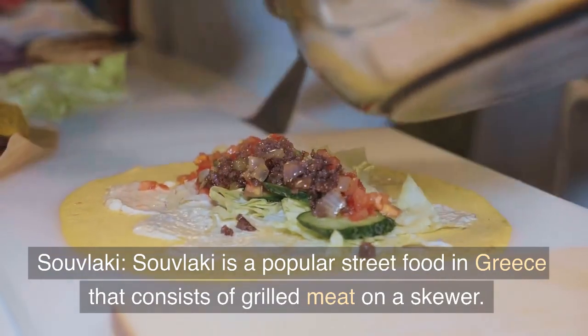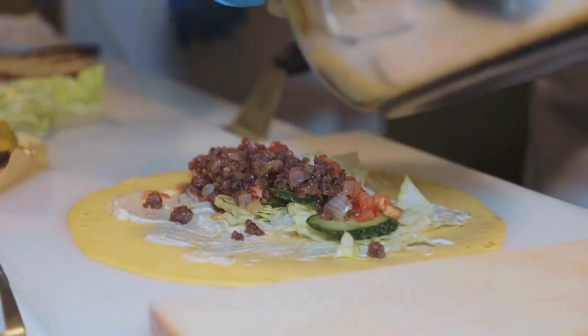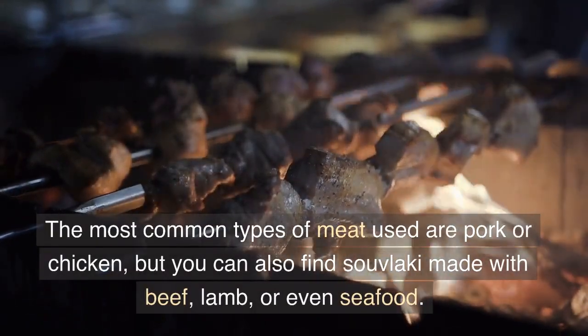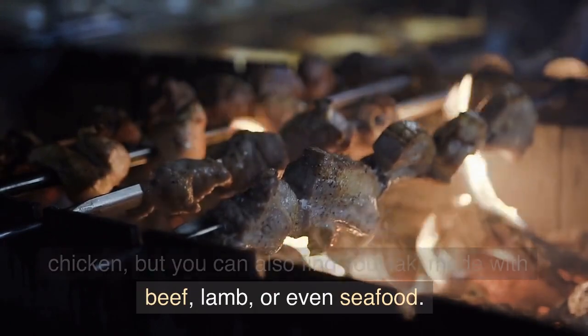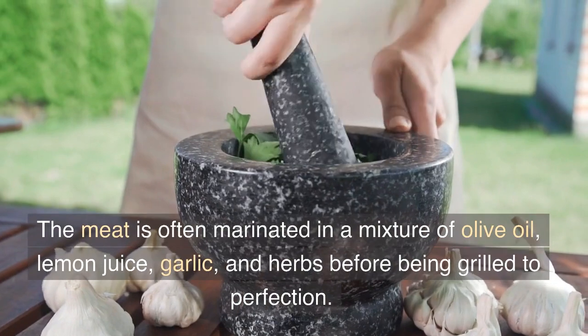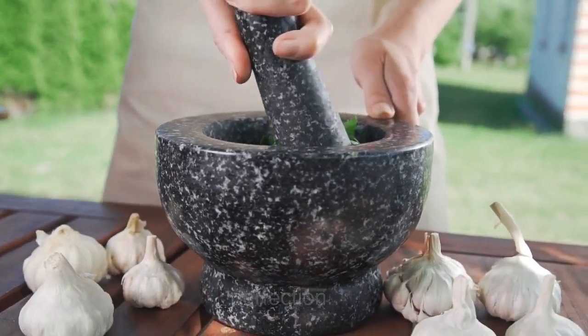Souvlaki is a popular street food in Greece that consists of grilled meat on a skewer. The most common types of meat used are pork or chicken, but you can also find souvlaki made with beef, lamb, or even seafood. The meat is often marinated in a mixture of olive oil, lemon juice, garlic, and herbs before being grilled to perfection.